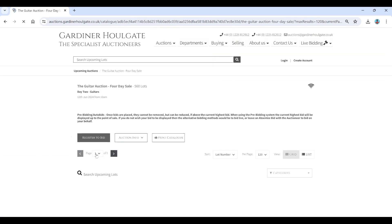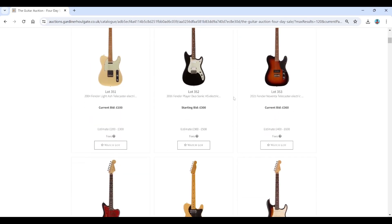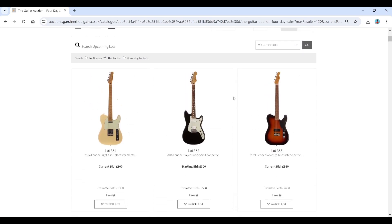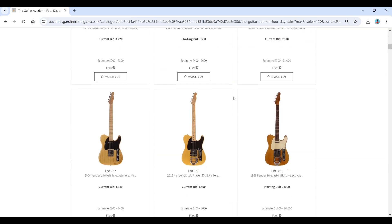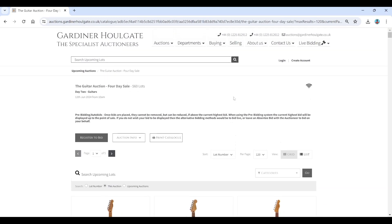So that's the Gardner Hallgate electric guitar auction for the 12th of June — pretty interesting. There's some decent stuff, especially in the Fender and Gibson sections. Definitely worth checking out. Do have a look at the videos from the Gardner Hallgate people themselves because they've got some great content. Thanks a lot for watching — really appreciate it and I'll catch you next time. Bye.